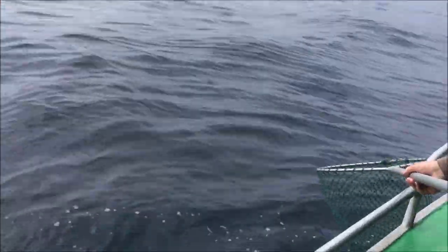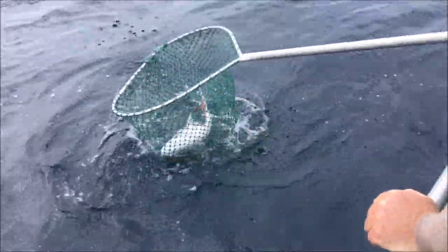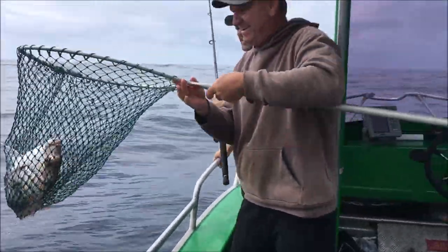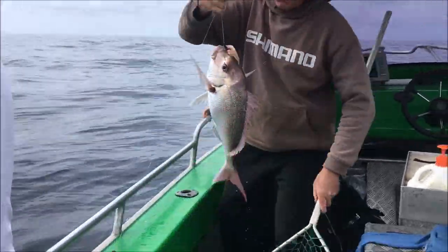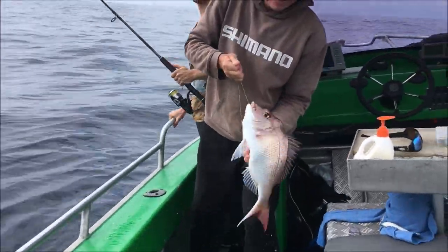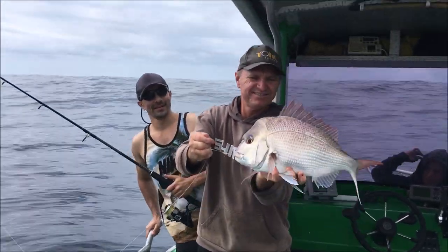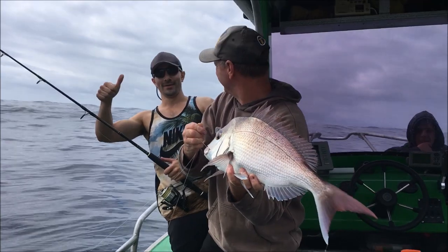Oh look at this — nice! We're definitely not going back in now. There's a good snapper! All right, look at that one. Well done Dom, good fish — you've got to be happy with a snapper like that mate, fantastic fish.